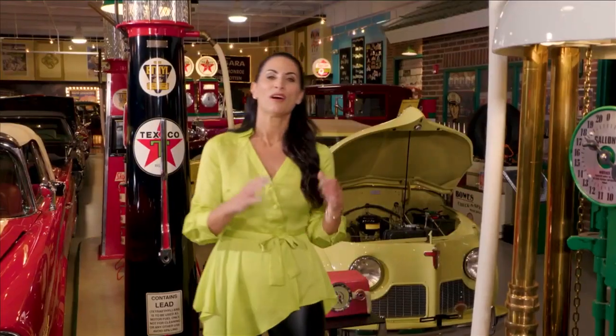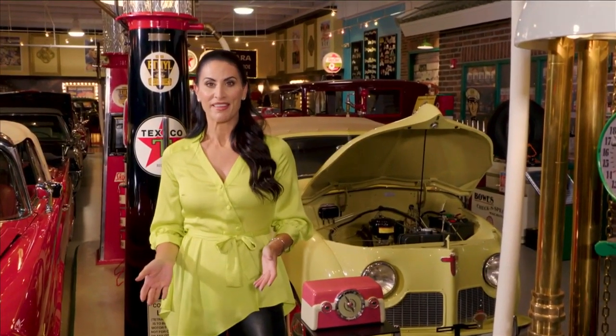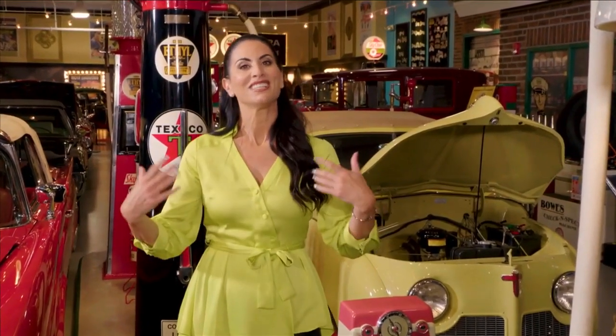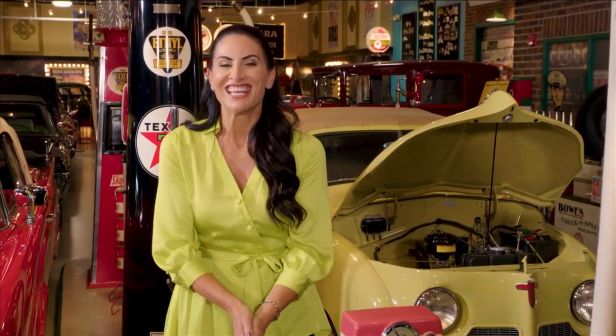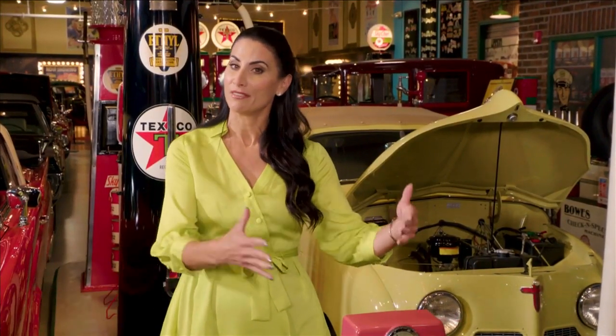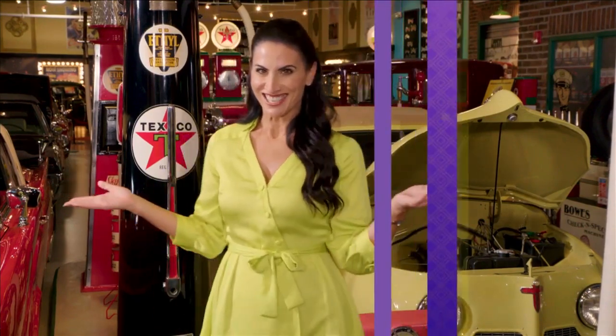Welcome back to SoFlo Home Project. I'm Elena Capra, and we're continuing our day talking about all things theme design here at the Dower Museum of Classic Cars in Sunrise. When it comes to designing with a theme, I think it can be tricky if you don't clearly define the theme you're going with. So in this case, cars are the theme, and they have created different vignettes. And here, we're in the gas station.